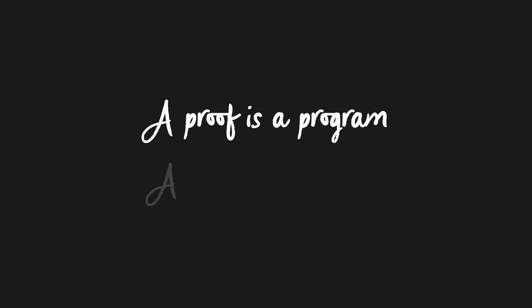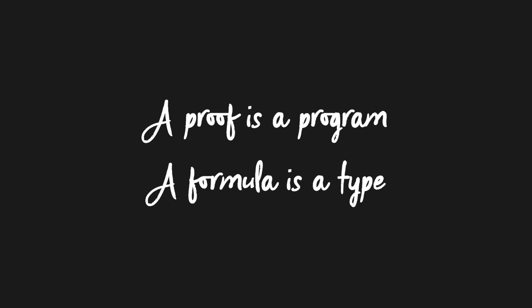There is this slogan you get in this area of research: a proof is a program and a formula is a type — or a proposition is a type, meaning roughly the same thing. Let's explain both parts of that, and that will give us a good understanding of what the Curry-Howard correspondence is.